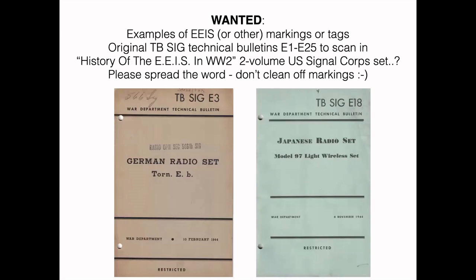What I'm looking for: additional examples of EEIS-marked items or tags — US Navy, US Signal Corps tags — and I'd also like to find the full set of original TB SIG technical bulletins, E1 through E25, to scan in. I've been told by a couple of people that there's a great two-volume set on the history of the EEIS in World War II that was at Fort Monmouth at one time, but no one seems to have these — if you know of them, please let me know. And please spread the word: don't clean off these markings on these radios.